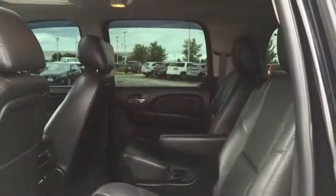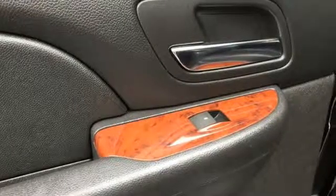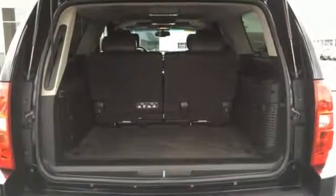V8 engine, express open and closed sliding and tilting sunroof, electronic shift on the fly, and heated and ventilated leather bucket seats.